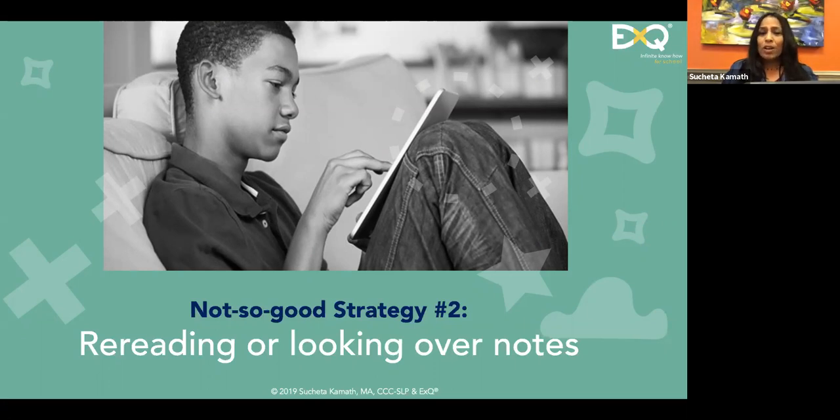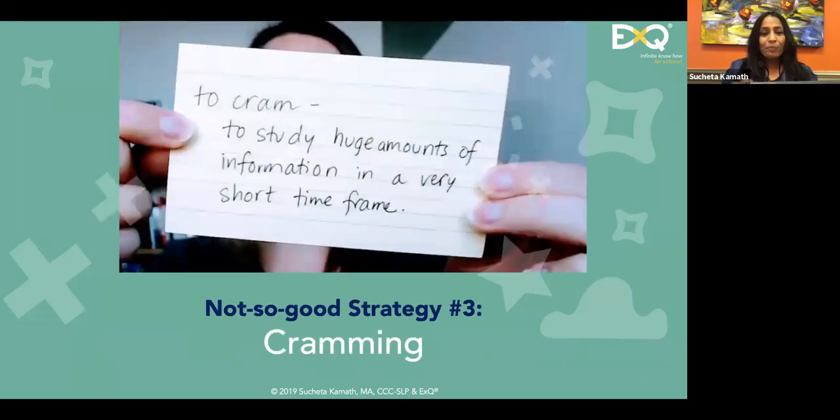The second strategy students often use is rereading and looking over notes. This is not a good strategy because reading does not lead to accurate recall. Building better study strategies is far more effective than rereading. From a memory perspective, rereading is putting information in, but test-taking is all about retrieval — how effectively you can take information out. Rereading the night before a test is a terrible strategy.